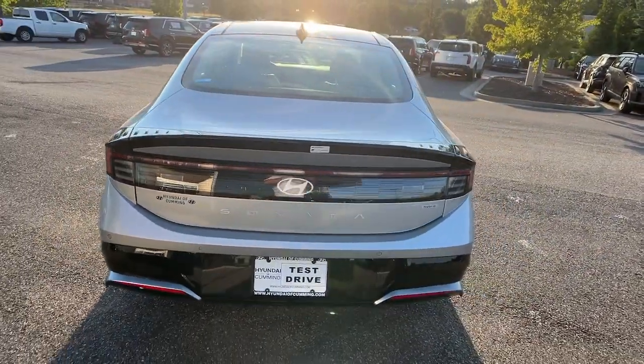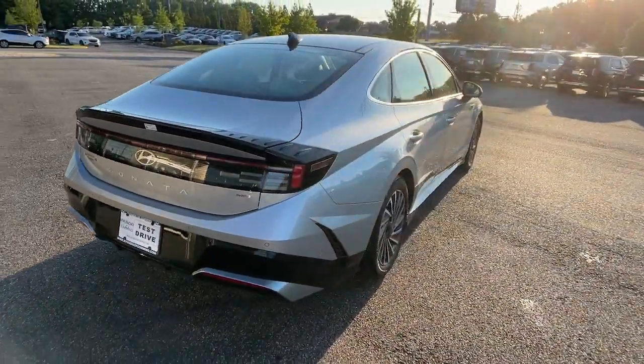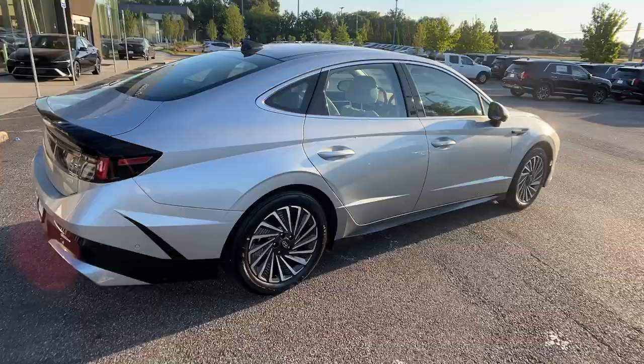A suite of standard amenities and silky smooth ride make this mid-size four-door sedan ideal for your family.